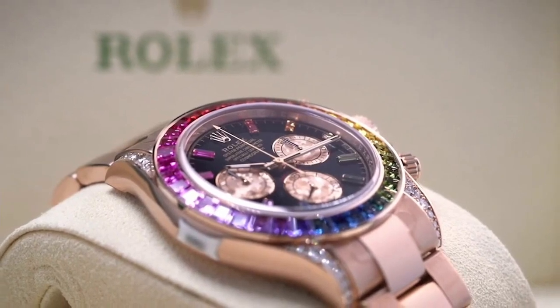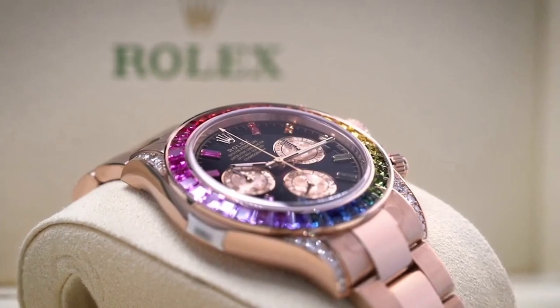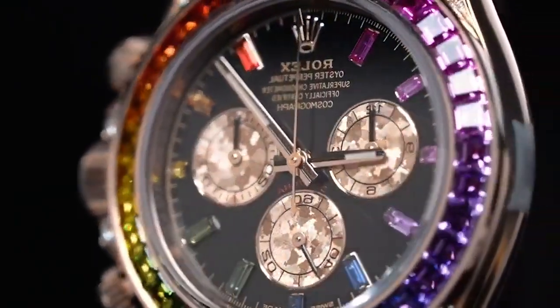The Rainbow Daytona was first offered in white and yellow gold in 2012. It was produced in very small amounts, soon gained cult status, and has nearly tripled in value since then.